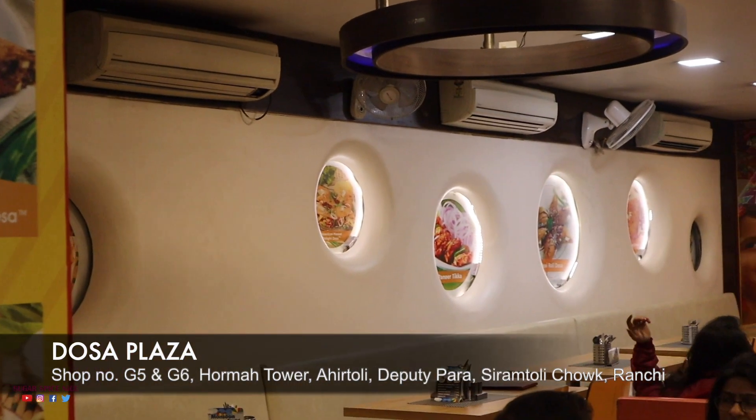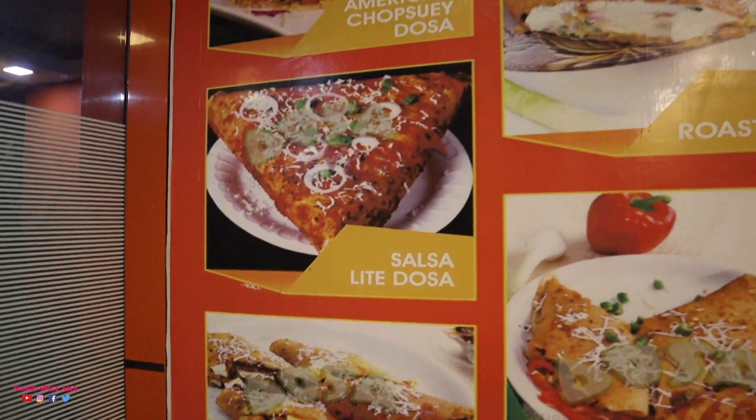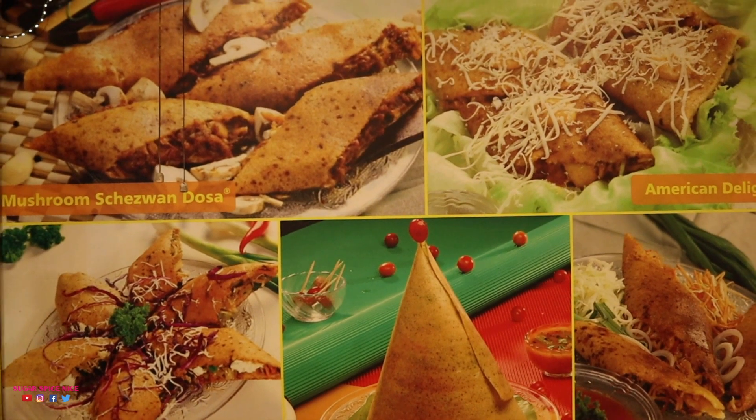Hi everyone and welcome to Sugar Spice Nice. My name is Shweta and in this video I'm in a restaurant called Dosa Plaza in Ranchi. Now this place is one of the most famous restaurants here and it is famous for its different varieties of dosas. As I told you guys earlier, they have over a hundred varieties and it is some of the strangest dosa combinations that I have seen. So I'm going to go through the menu and I'm going to order myself something good.